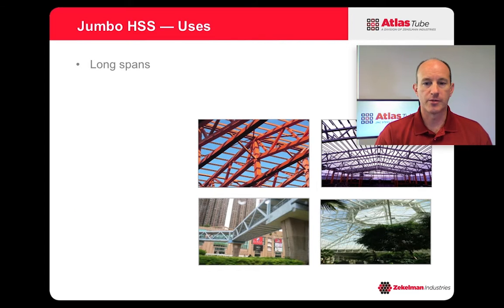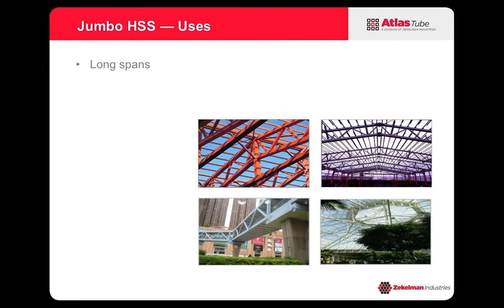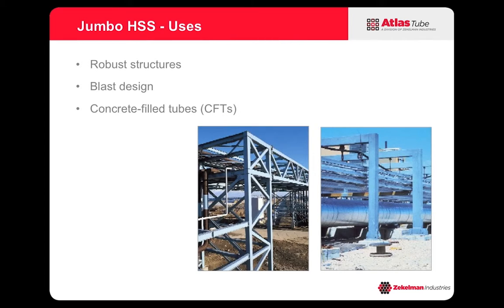Long spans is another typical application of HSS where the Jumbo HSS serve quite well — we're talking about long span roofs or long span bridges. If you're looking at structures that need to resist blast design or seismic design, or any other robust structure, Jumbo HSS give you another tool in the toolbox. You can also fill them with concrete to make the structure really robust.